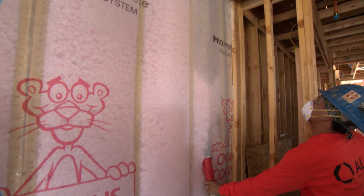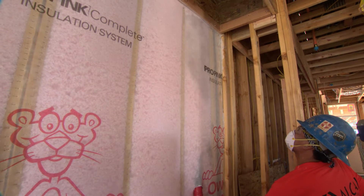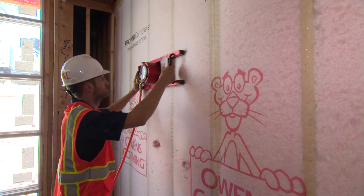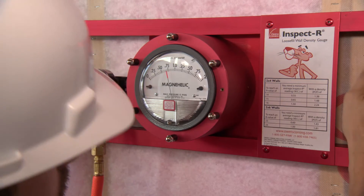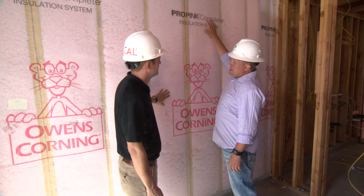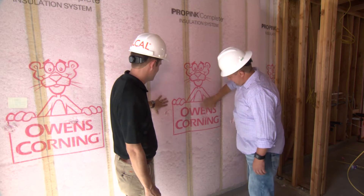Typically what is used in industry standards is an R19 in a 2x6. So your R-value goes up, along with providing an even, clean system that fills every single cavity. It's continuous from top to bottom — gets around all your plumbing, your electrical. It's really just a clean system.